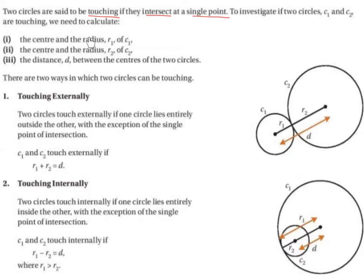We need the centre and the radius R1 of C1, which is circle 1, and the centre and the radius R2 of circle 2. We also need to find the distance D between the centres of the two circles.